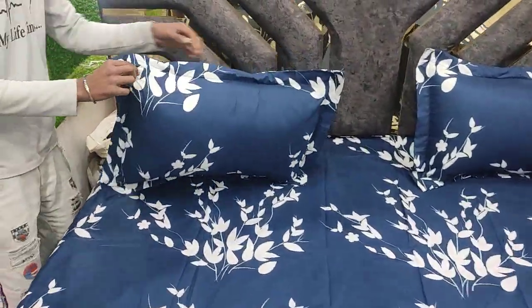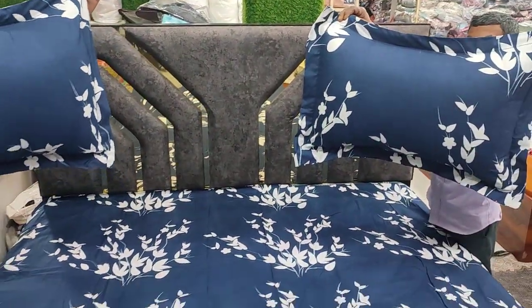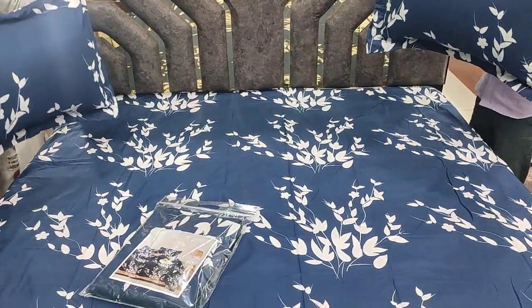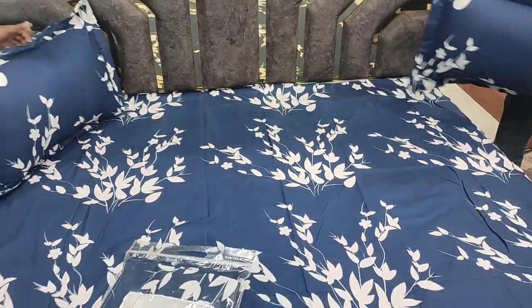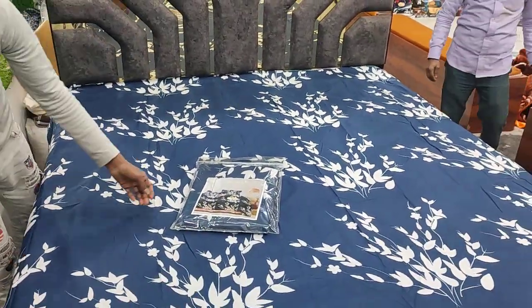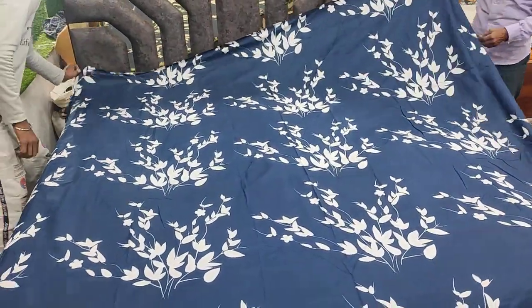It is 180 GSM. With each bed sheet, there will be two pillow covers — big pillow covers. The bed sheet size is 225 x 250 cm, which means it is 7.5 foot by 8 foot. The bed sheet is ₹499, with two pillow covers included.